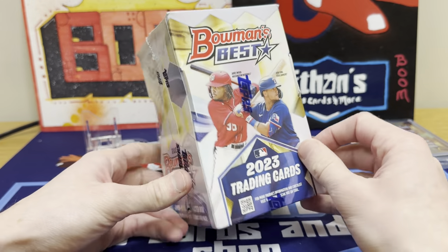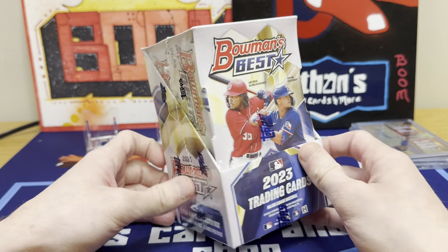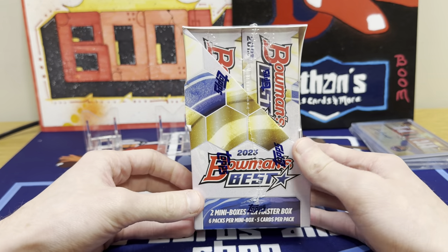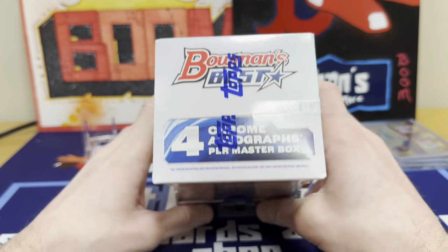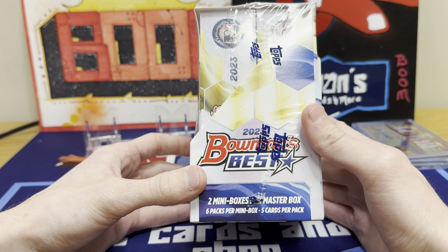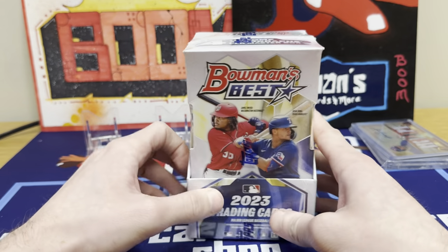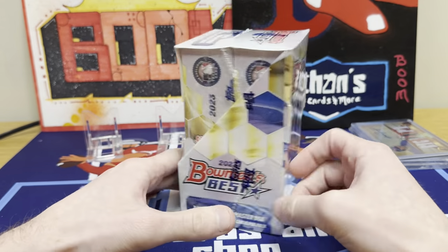Even the base cards look pretty cool. I've watched a couple videos so far this year. This just came out, I think yesterday. So we're going to rip one open. These are available at the shop and I'll probably have a few in the ripping ship. I like it also because you get two separate boxes to open — each one has two Chrome Autos. We got Josh Young and James Wood on the front.